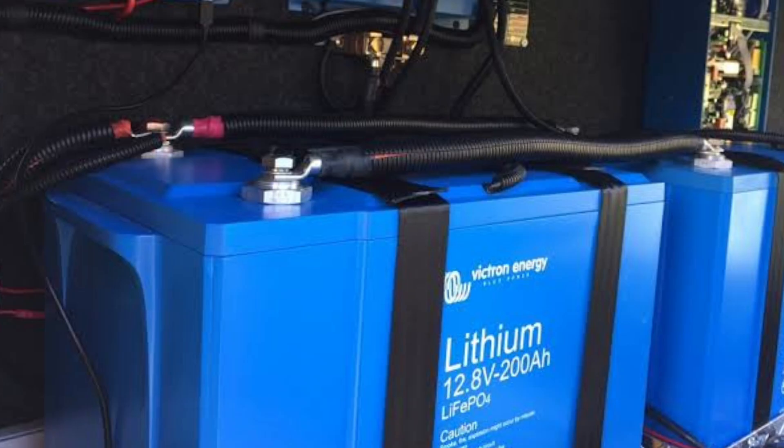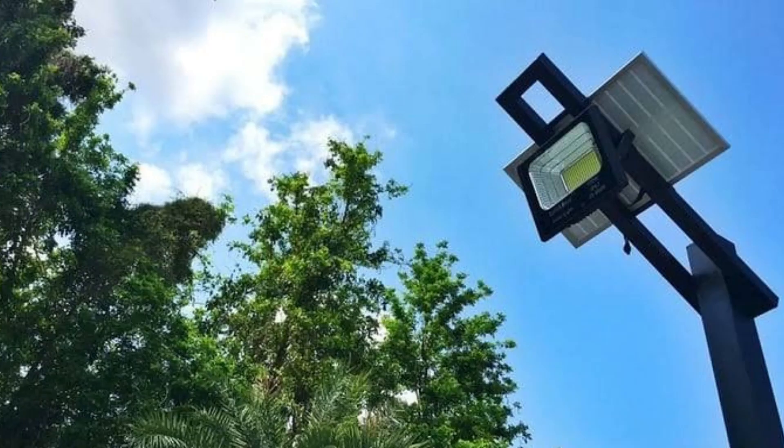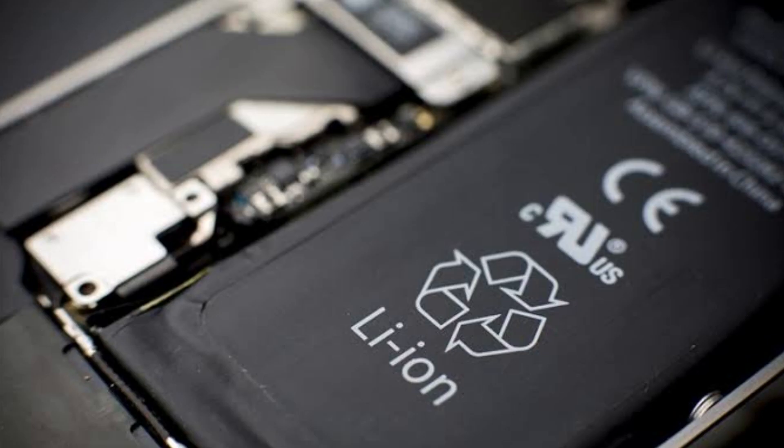These batteries can be used in vehicles, off-grid solar systems, security lighting systems and also mobile devices.